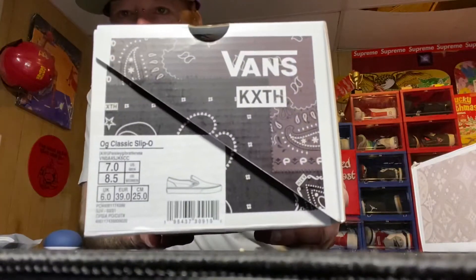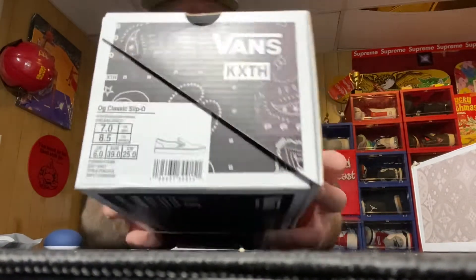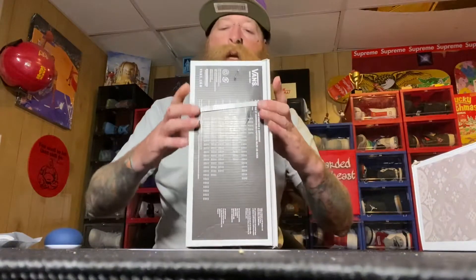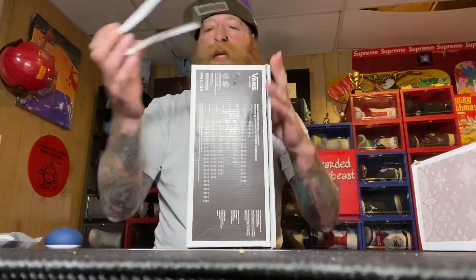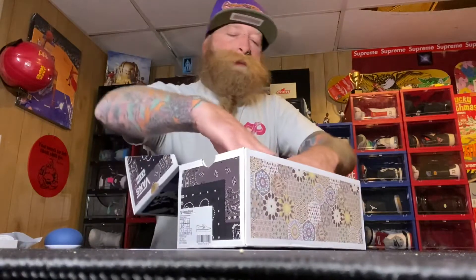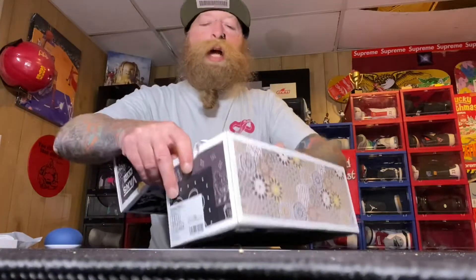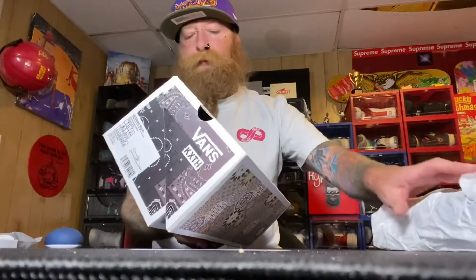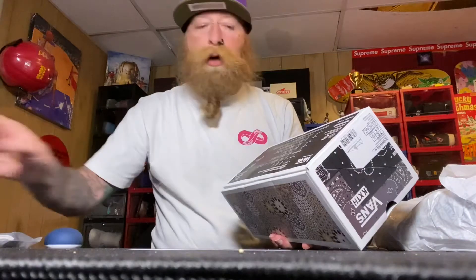Here's the girlfriend's, size 7. First thing is it comes with this plastic little container tie thing. I'll open up the girlfriend's first and go ahead and take these shoes out. I'll show you the box.